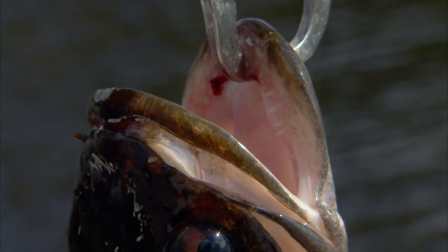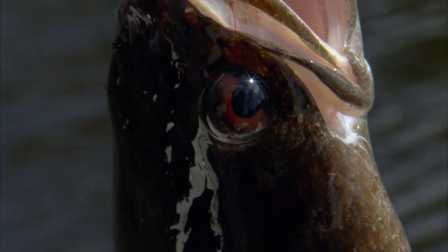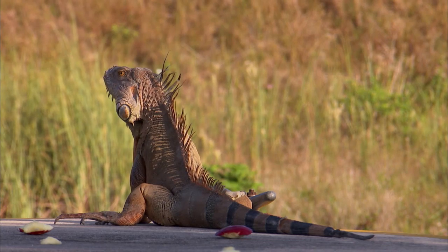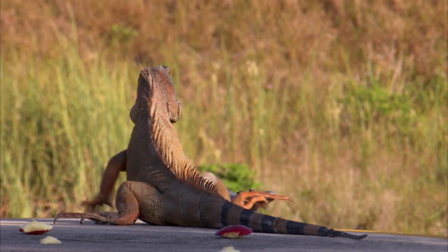Despite its Jack the Ripper reputation, the bullseye snakehead is, in one sense, just another addition to Florida's existing roll call of exotic wildlife. Every year, some 200 million live animals are brought into the US to supply a pet trade worth billions of dollars. And in Florida, many of these foreign imports have escaped and become permanent residents.